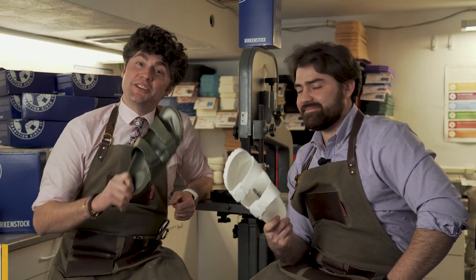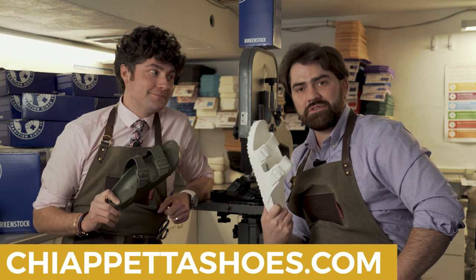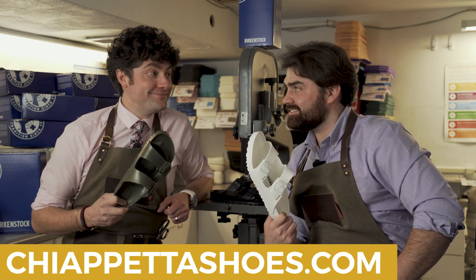So Nicky, this is available at ChiaPettaShoes.com — it's two P's and two T's. And you know what? This is not for nothings. This is for somethings. That's right. Cheers. Cheers.